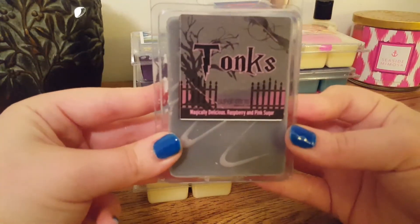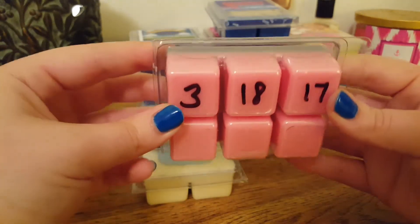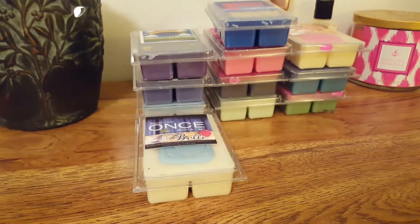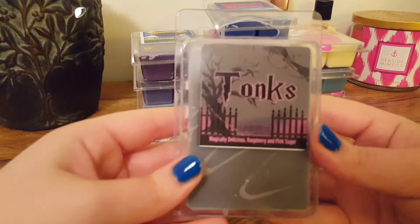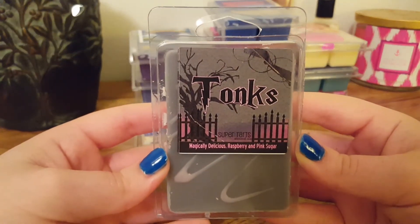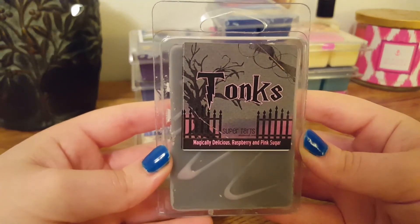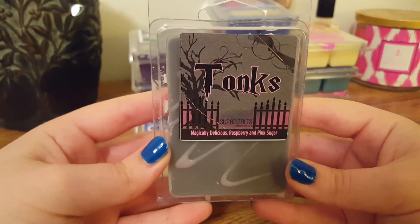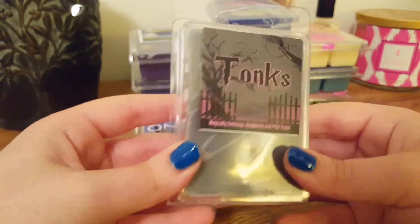And the last one we have is Tonks, and this is Magically Delicious, Raspberry, and Pink Sugar. It's pink on the bottom, gray on top. Surprisingly, this one is pretty light on cold. I pick up on a little hint of that pink sugar, but it's mainly that Magically Delicious scent. It's just a very sweet, slightly feminine scent. It's nice, but it's kind of light.